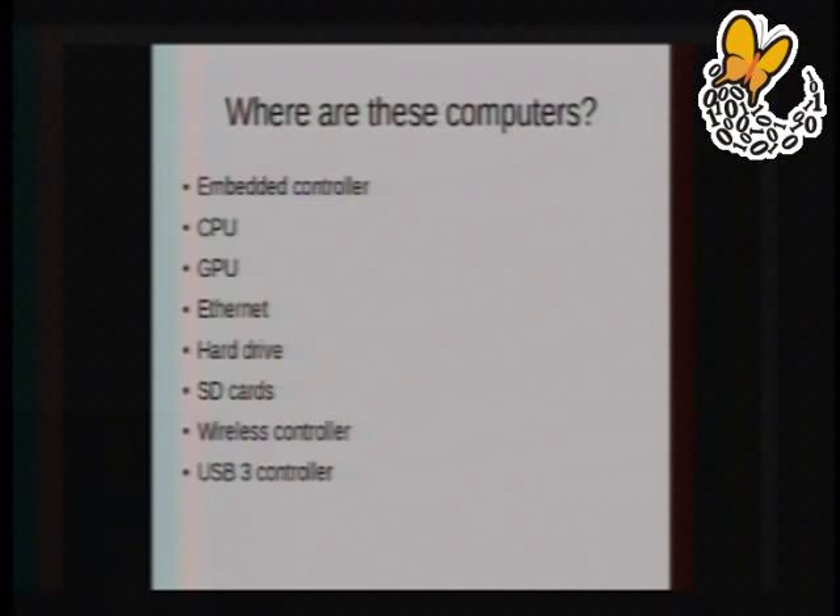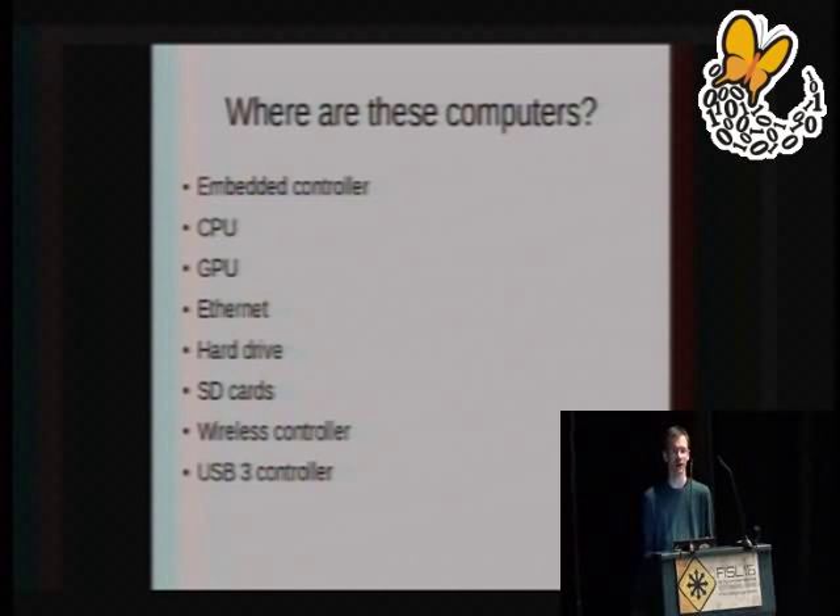Modern USB host controllers run their own firmware. This is a problem for the Coreboot project — if you want to bring up a working USB controller on an AMD motherboard, you need to download a blob of non-free software to it at hardware initialization time; otherwise it just doesn't work. The USB 3 protocol is so complicated that it's not feasible to do purely in hardware. Instead, USB 3 host controllers typically run firmware that handles a lot of the underlying protocol details. USB is relatively benign as buses go — it doesn't have DMA access. The USB host controller, on the other hand, does, and could perhaps be triggered into malicious behavior.